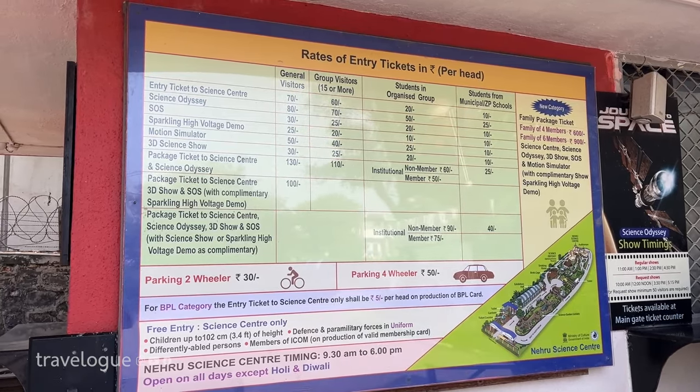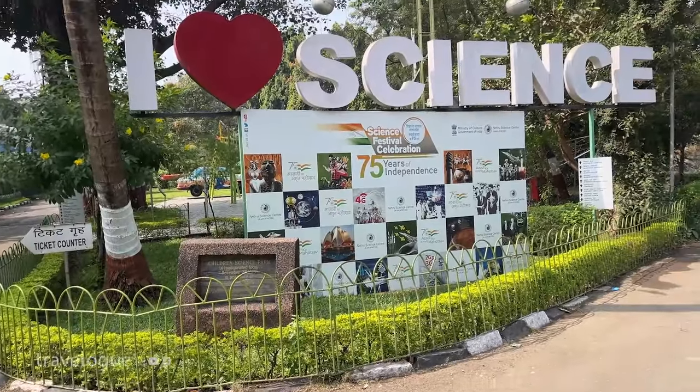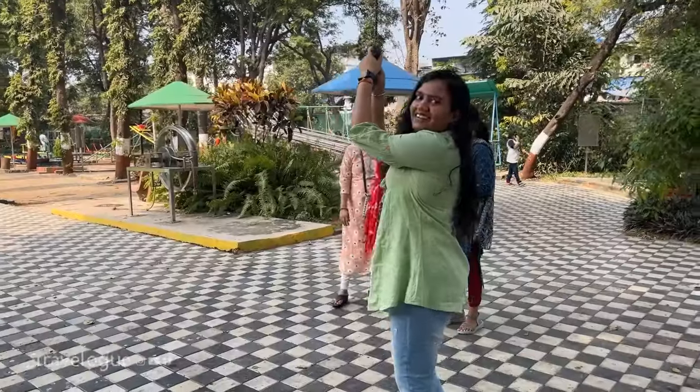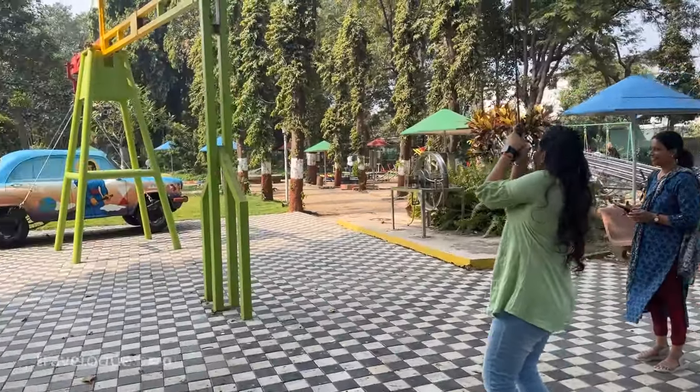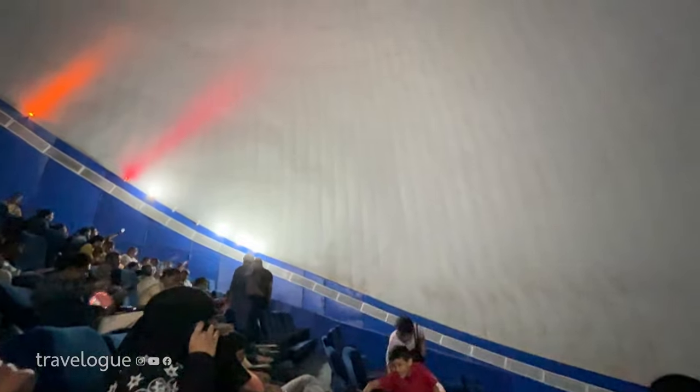The entry tickets are 60 rupees each. Family tickets and group tickets also get a good discount. There is also a Science-O-Disc/IMAX show which is priced at 80 rupees.